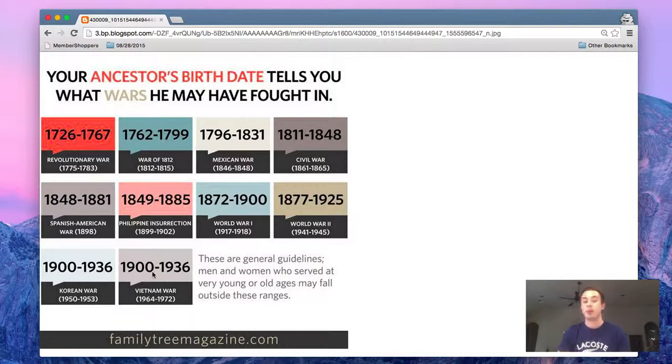Another example: if they were possibly born between 1900 and 1936 — remember, depending on whether they participated extremely young or older it could vary on either side — but usually if born between 1900 and 1936, they could have participated in the Vietnam War, which was between 1964 and 1972.